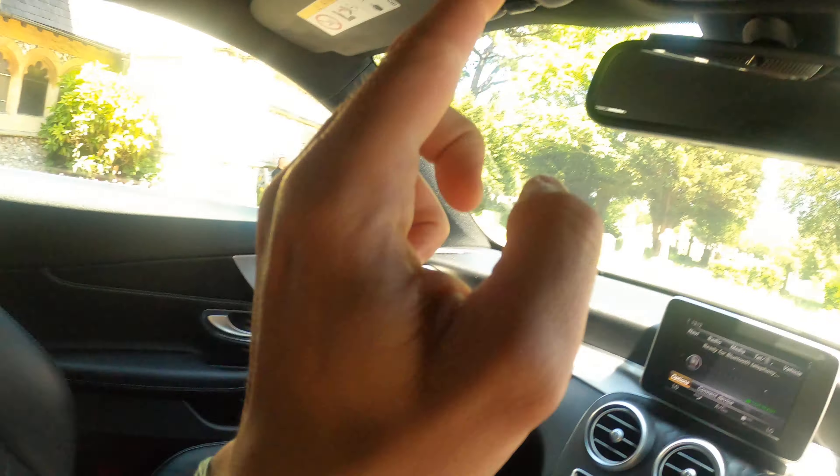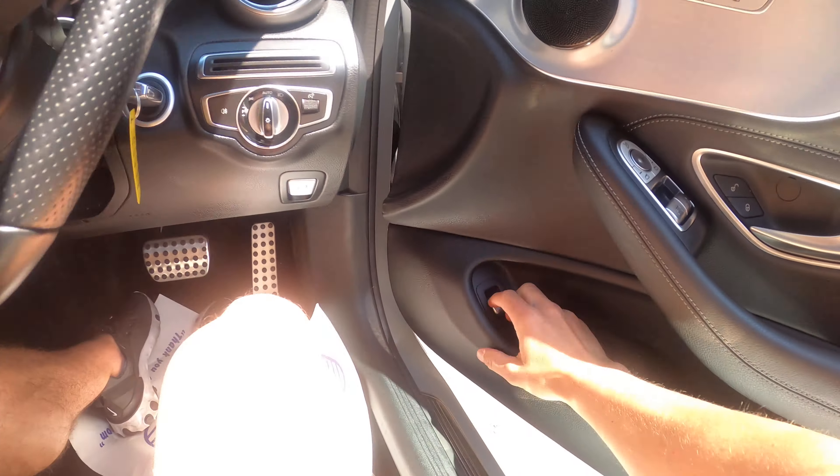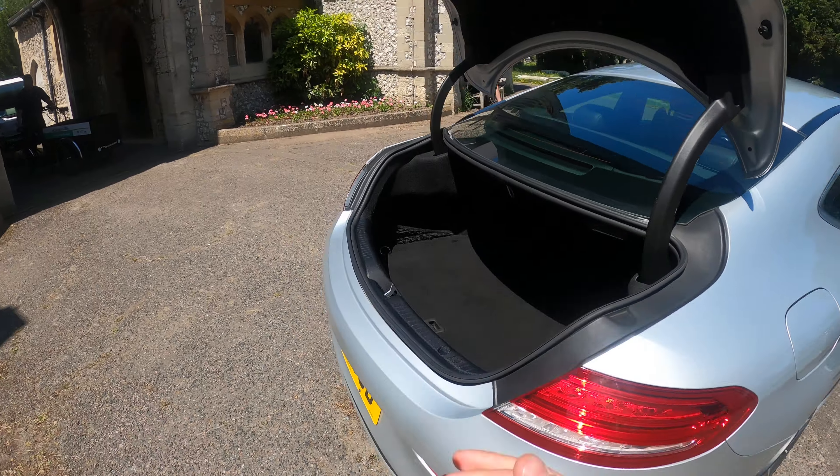Nice central console there with two USBs and an SD card slot. Sunglasses holder. Opening the rear — ample boot space.